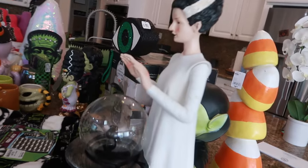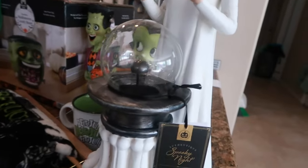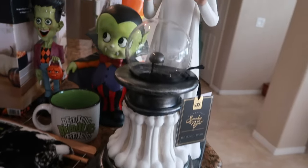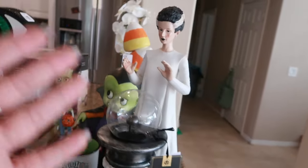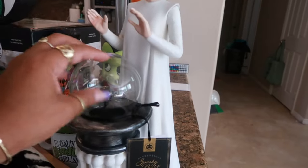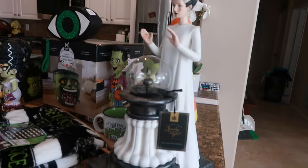Behind that you have the towering candy corn from the At Home store. And this lady — the Bride of Frankenstein — I just recently showed you guys her at Marshalls. I purchased her because you cannot have Frankenstein without the electricity ball. She wasn't too expensive — I think she was twenty-five dollars.